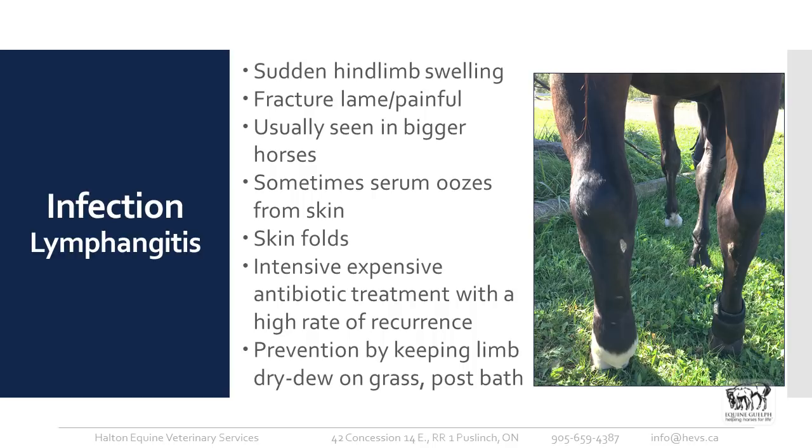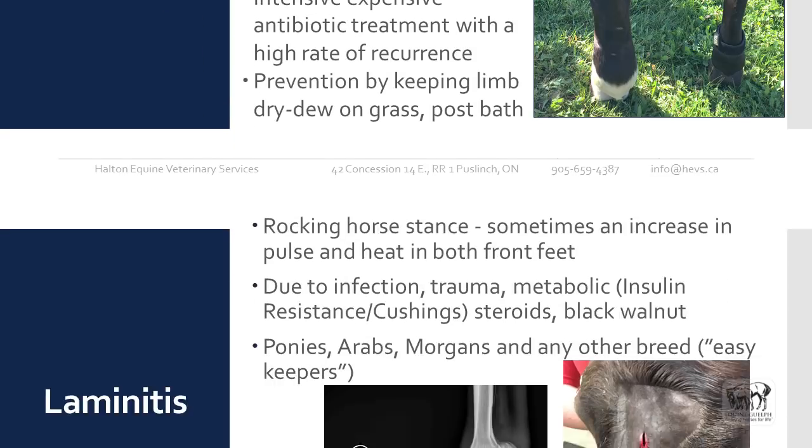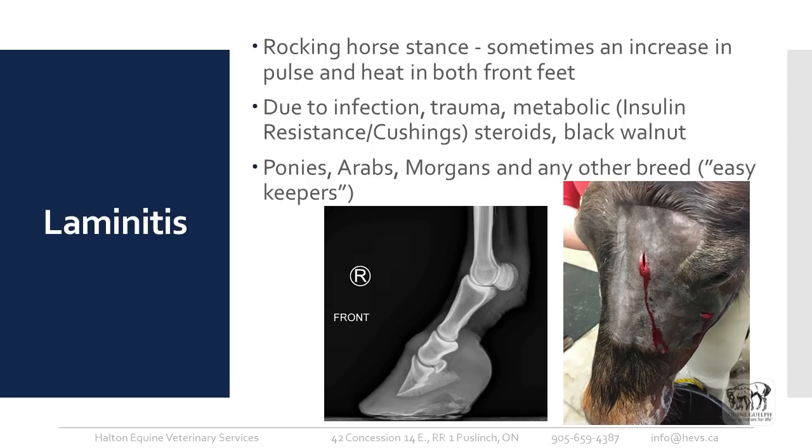Sometimes you get skin folds that almost look like elephant skin, it's just so inflamed. Unfortunately, it requires very intensive and expensive antibiotic treatment. Once a horse has had one bout of lymphangitis, there's a high rate of recurrence, which can be very upsetting for the owner. Prevention is key — watch them closely for flare-ups, keep them out of tall grass with dew on it, and make sure to dry those pasterns well after bathing. The wetness seems to trigger it.